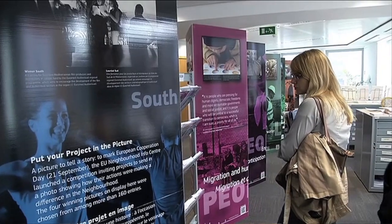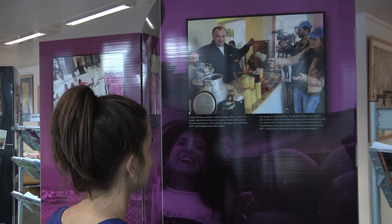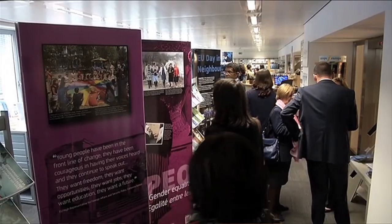The European neighbourhood policy is having a difficult time. At the moment, particularly our region, but also the south, is experiencing quite a bit of turmoil. Georgia has been going through big changes and big transformations, and the ENP provided the framework and the backing that it really needed.